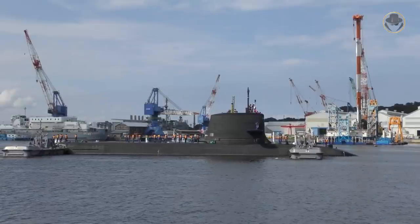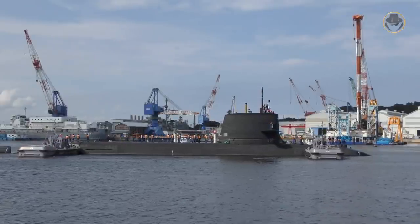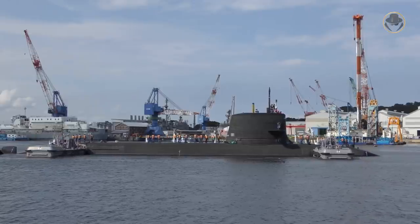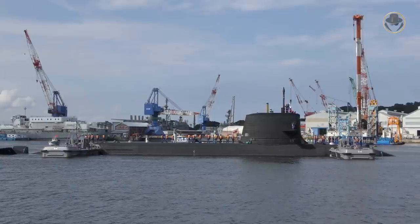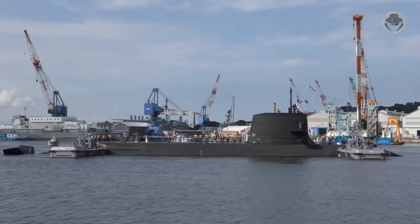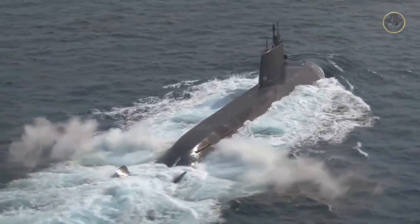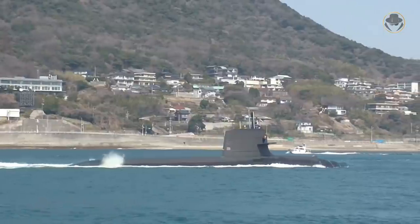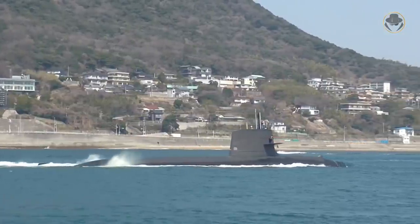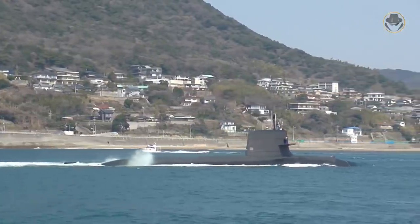At first glance, the Soryu-class is not as sexy as the Izumo and Hyuga-class helicopter destroyers or the P-1 maritime patrol aircraft. But naval warfare has three layers: the surface, air, and underwater. So the submarines are as important as surface combatants and aircraft for the Japan Maritime Self-Defense Force, shortly JMSDF. The Japanese have always known that.